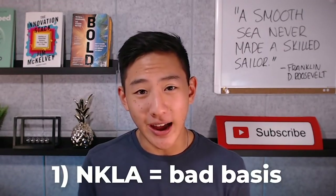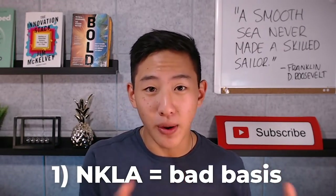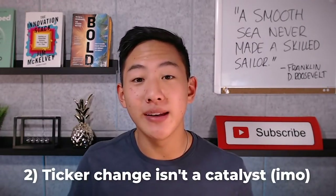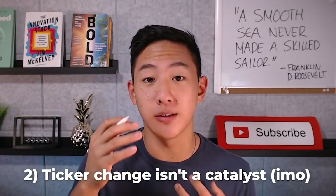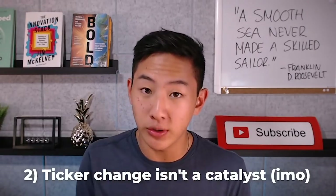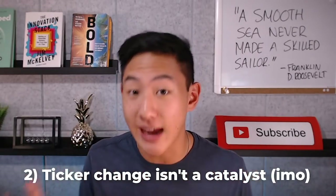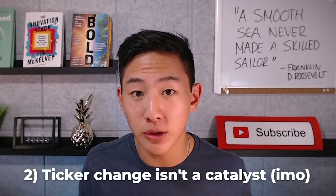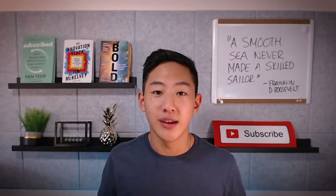I have two problems with this. One, I'm not really comfortable using Nikola as a reliable example in any part of a bull thesis, and we all know how Nikola ended up. Two, in my opinion a catalyst is something tangible that actually affects or reveals the fundamentals of a company — for example, an earnings report, a new product release, or a satellite launch. A ticker change has nothing to do with fundamentals and should not be defined as a catalyst. So I decided not to wait for the ticker change because it didn't make sense to me how SHLL was less appealing than the letters HYLN.